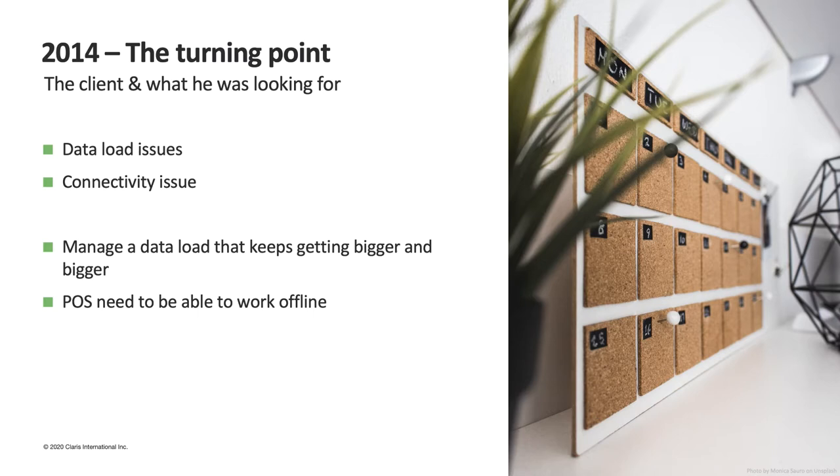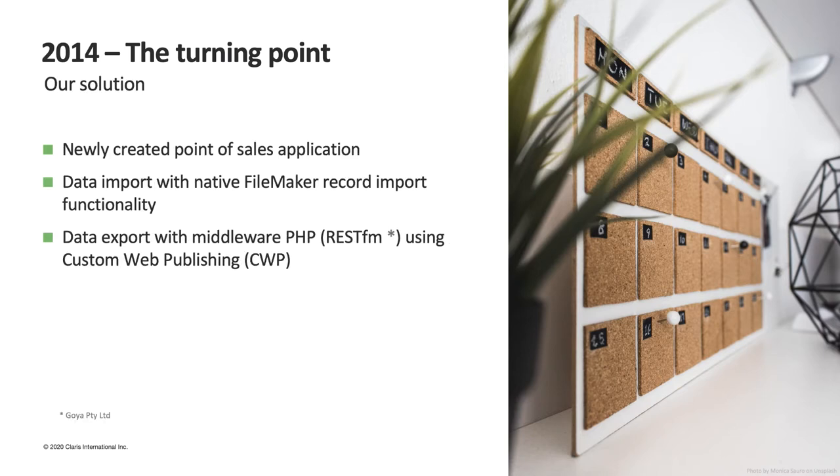2014 is a turning point for our software. The client and sales are growing, and so is the data our software has to deal with. We really needed to find a solution to limit the dependencies of the point of sales on the central application. The problem was that any connectivity or server availability issue caused problems in all stores — if the server didn't work, all selling activities had to stop, and we could not allow that. We therefore decided to detach the point of sales from the central solution to make it autonomous and independent as a separate application.